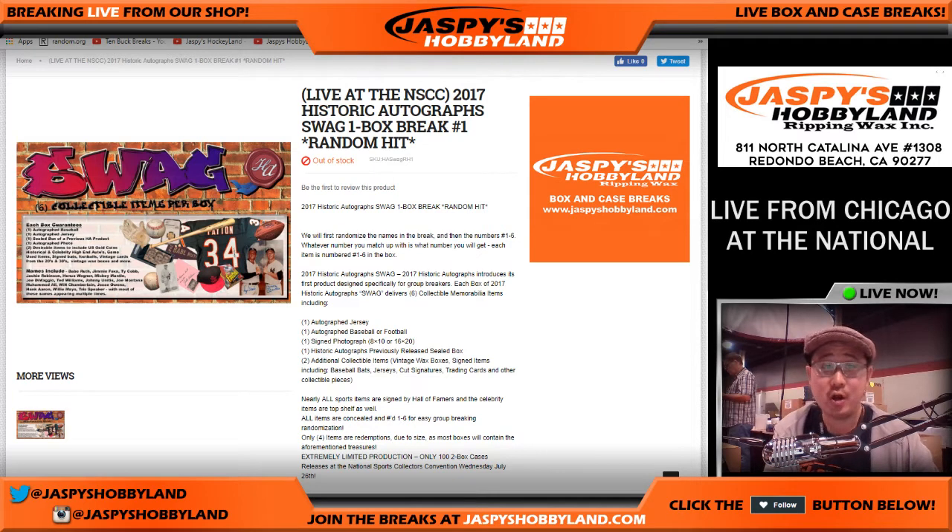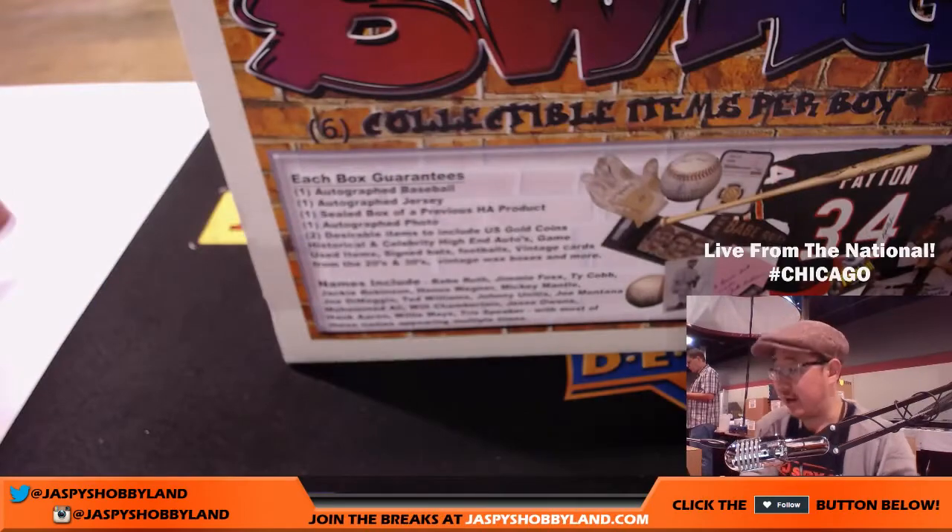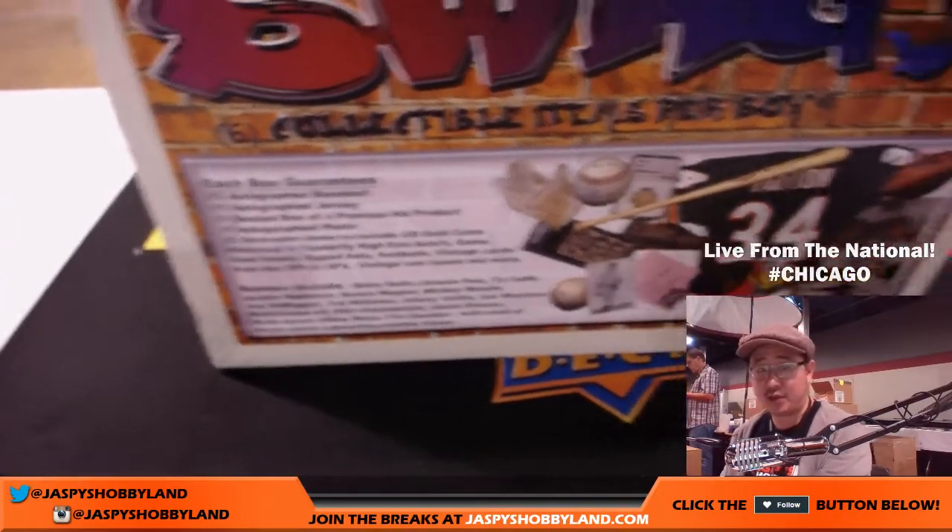From The National in Chicago, we are doing Historic Autographs No. 2 — actually Historic Autographs Swag No. 2 from jaspeshobbyland.com. A big thanks to everybody for getting in on the action. The items are numbered 1 through 6, and Historic Autographs is nice enough to label them that way already. There were two inner cases — here's the second inner case from the master we popped open.